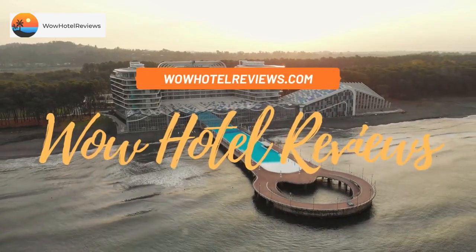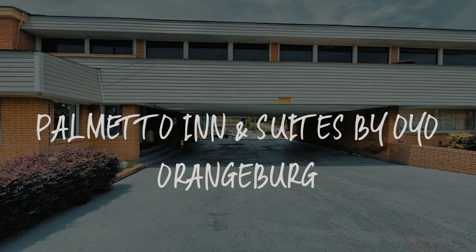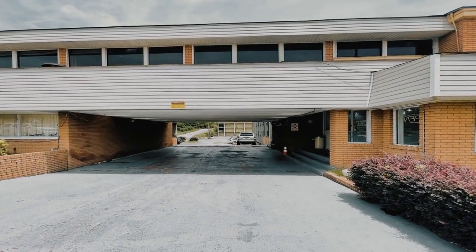Hello guys. Welcome to Wow Hotel Reviews. Today I am reviewing Palmetto Inn & Suites by Oyo Orangeburg. It's a two-star hotel.